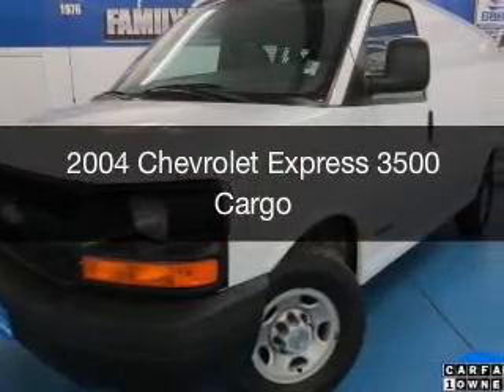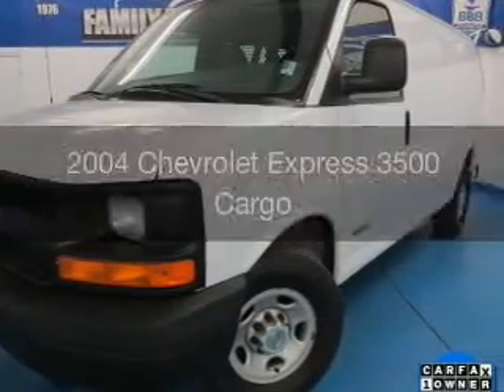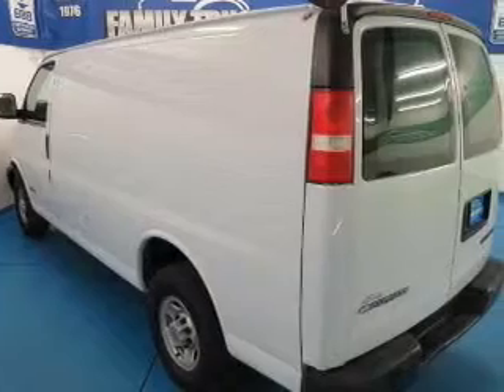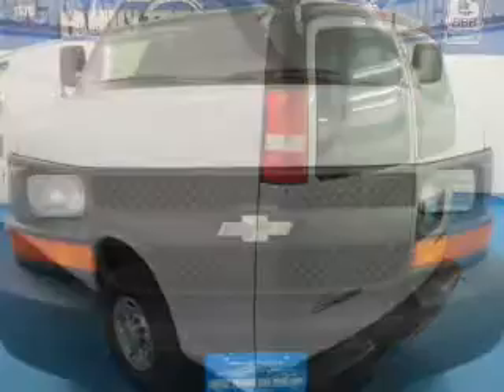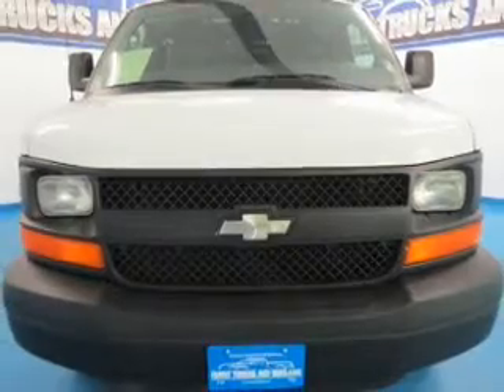This is a used 2004 Chevrolet Express 3500, powered by rear-wheel drive, a 6-liter 8-cylinder engine, and a 4-speed automatic transmission.